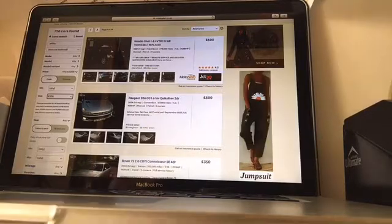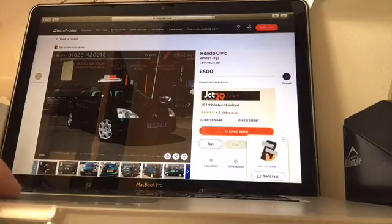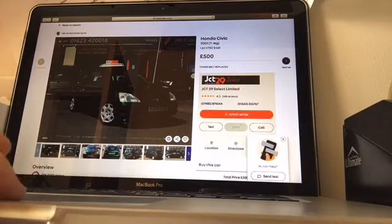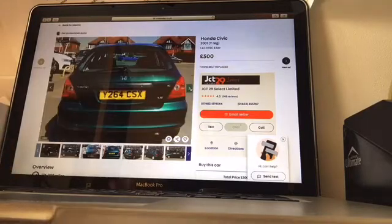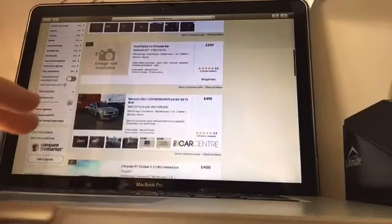First up we have the legendary P3 Civic Type R — well, this isn't a Type R — but these things are absolute bargains. If you go and watch Car Throttle's video, which will be in the link in the description, these Honda Civics are really cheap and are one of the cars that I think are really inspiring as bargain buys.